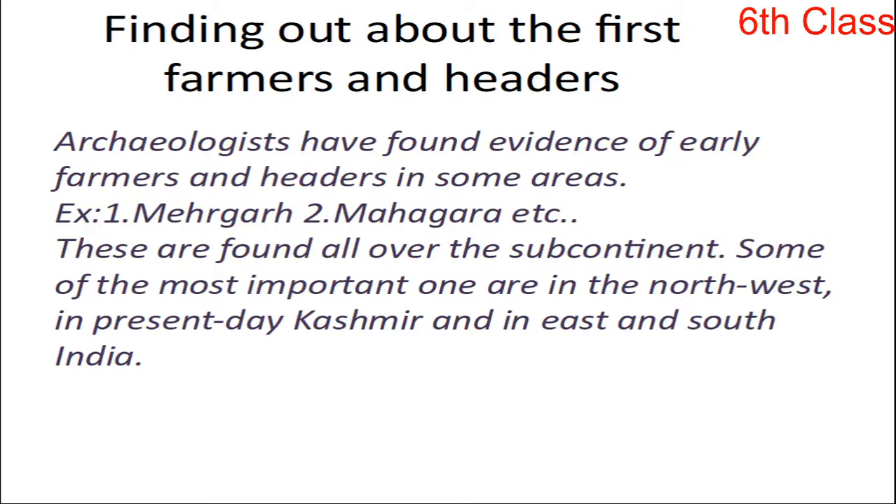Archaeologists have found evidences of early farmers and herders in some areas. In your textbook, page number 14, open. In that, you will notice some blue square areas are given. These mark sites where archaeologists found evidences of early farmers and herders. These are found all over the subcontinent — entire over India. Some of the most important ones are in the north-west, in present-day Kashmir and Pakistan.